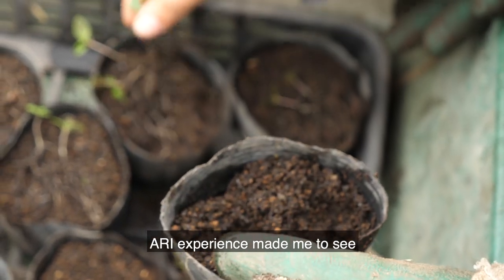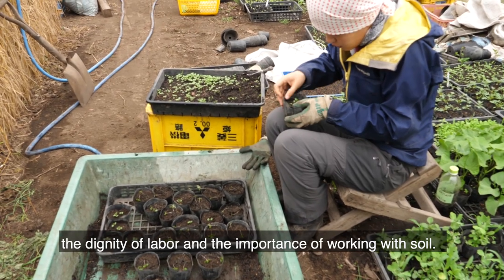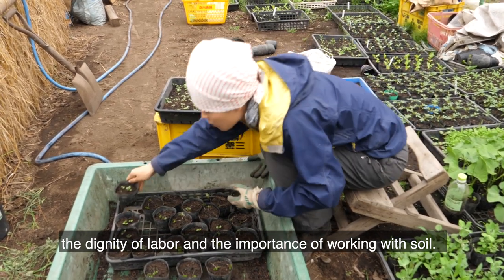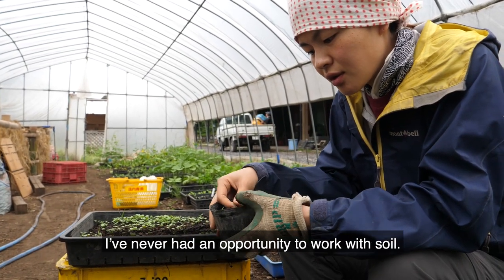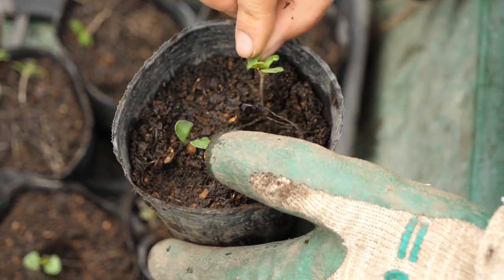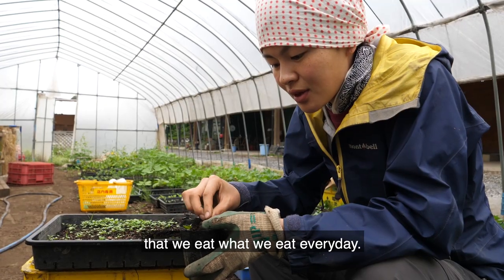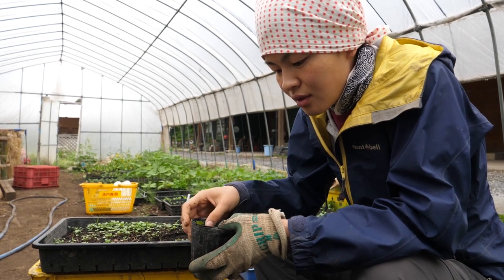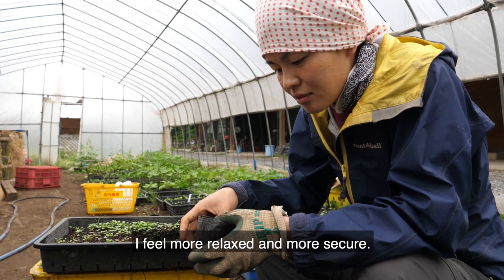The ARI experience made me see the dignity of labor and the importance of working with soil. Because I'm from the city, and I've never had an opportunity to work with soil. It's nice to grow with my hands what we eat every day. I feel more relaxed and more secure.